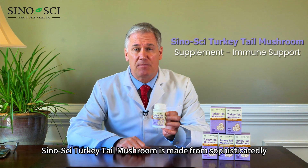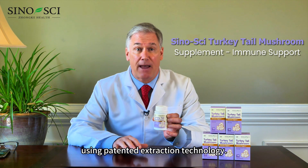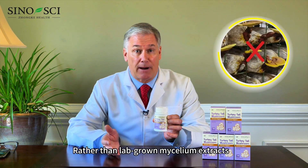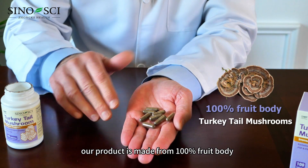Sinosai turkey tail mushroom is made from sophisticatedly grown turkey tail mushroom using patented extraction technology. Rather than lab-grown mycelium extracts, our product is made from a hundred percent fruit body.